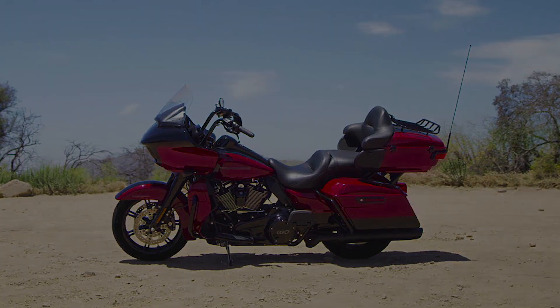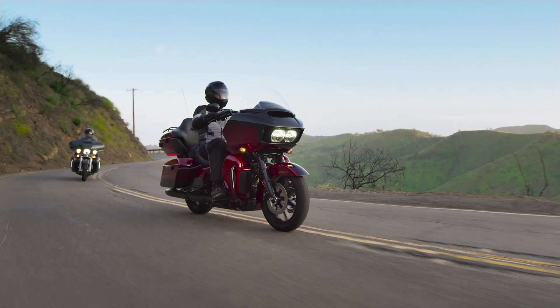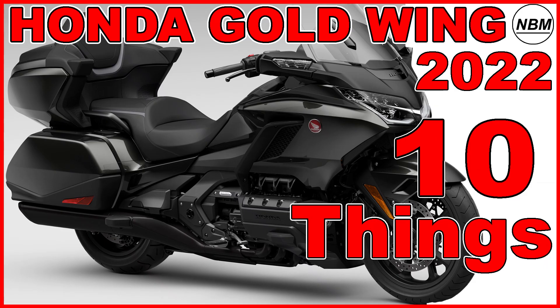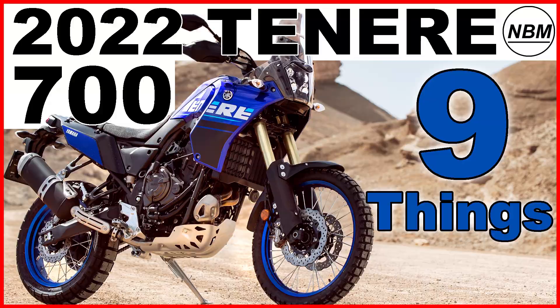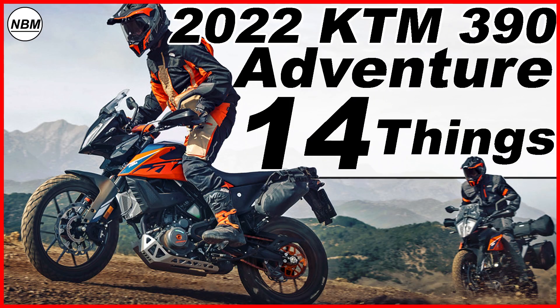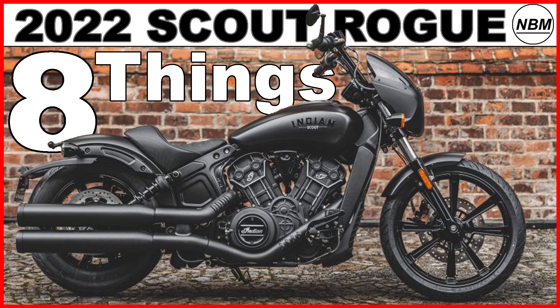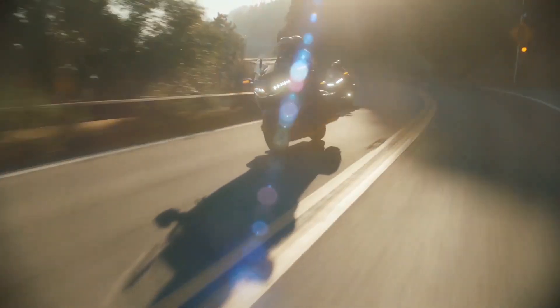Today we're talking about the Harley-Davidson Road Glide Limited and 10 things you need to know. I am Mike and welcome to New Bike Mike, where I like to share information about new bikes that I find interesting. If you like this video and want to see more videos like this in the future, please remember to hit subscribe — after all, it is free.